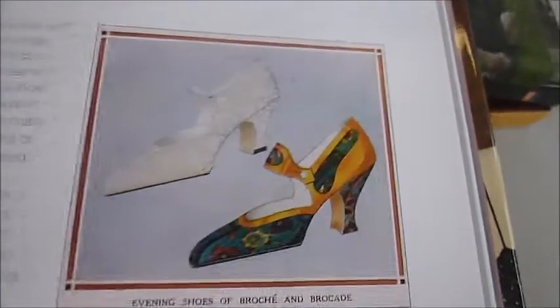Here's the detail of the Russian boot, Mary Jane and other signature shoes, dancing shoes, the modernist shoe.